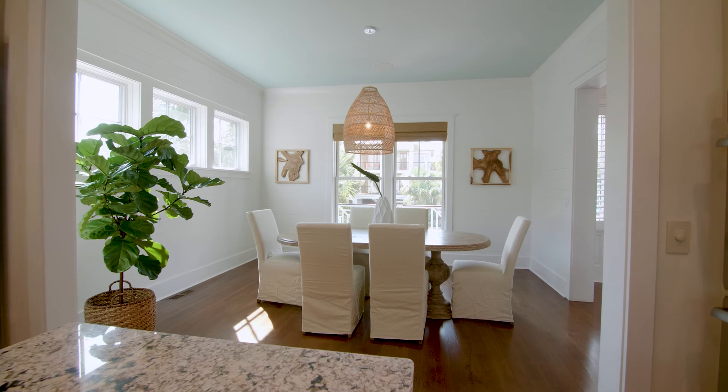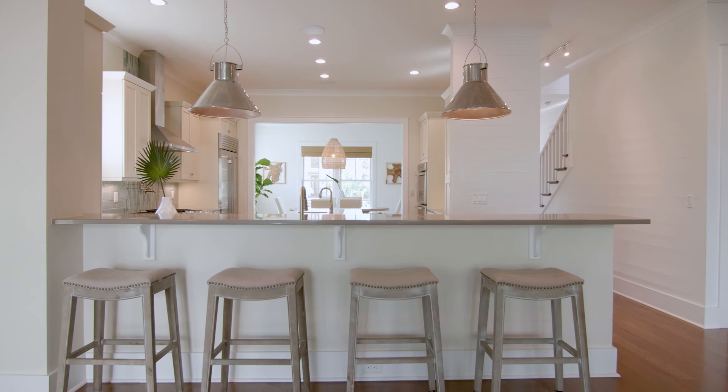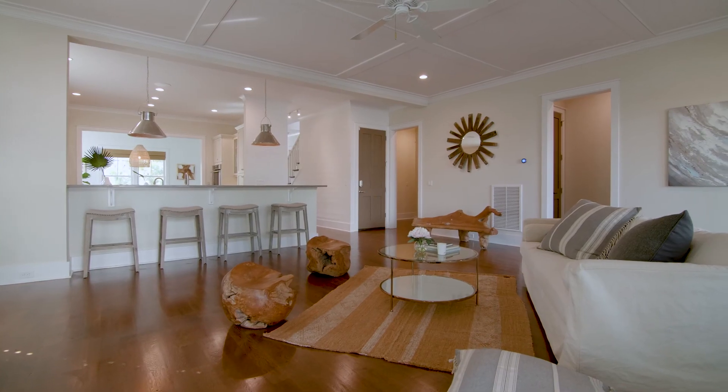A separate dining room off the kitchen presents a very intimate space for dining, while additional bar seating provides a casual spot for enjoying breakfast or afternoon happy hour.